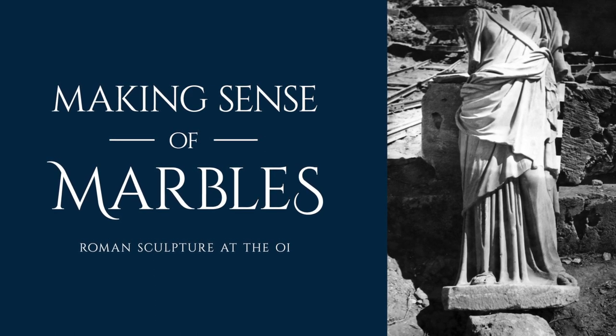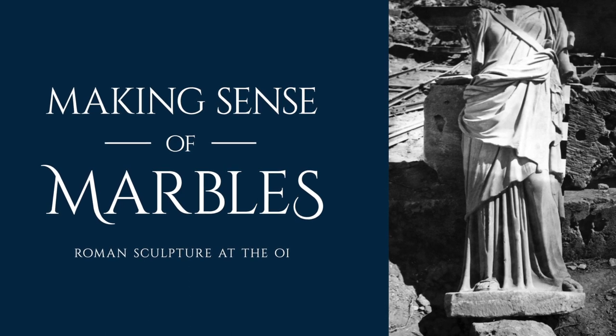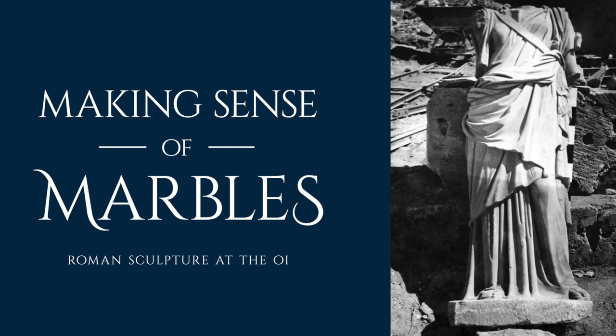The Oriental Institute Museum Special Exhibition, Making Sense of Marbles: Roman Sculpture — the OAE presents to the public for the first time the OAE's complete collection of classical sculpture.